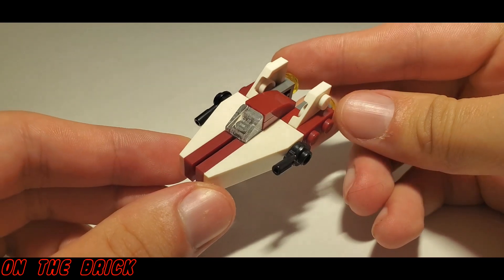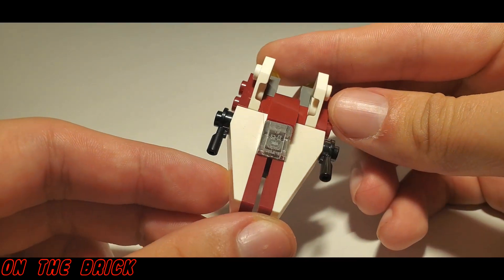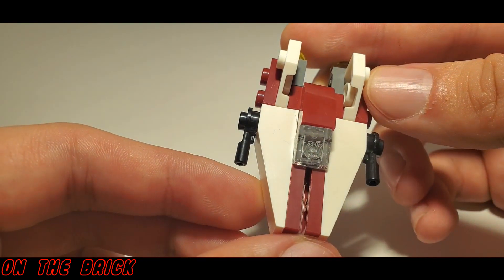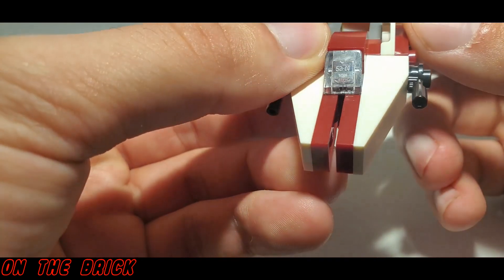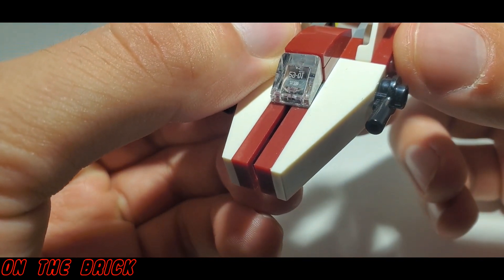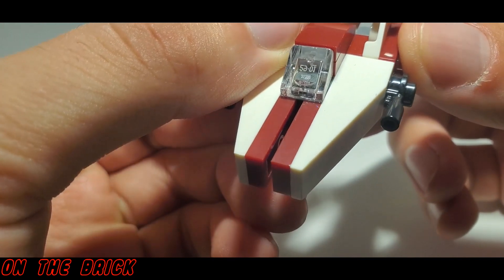This was a fun little build and one that I really enjoyed. For the record, I don't plan on doing super in-depth reviews for any of these or any of the figures, and again, if everything goes according to plan, you'll know exactly why. One thing I did want to point out is I never noticed how prominent the numbers were on these clear slopes.